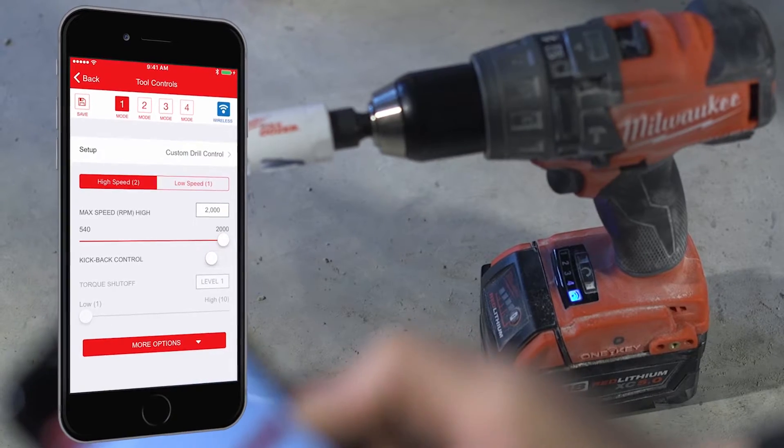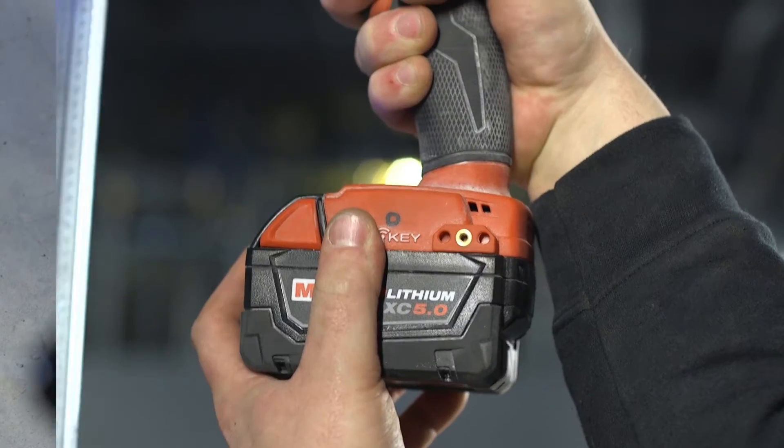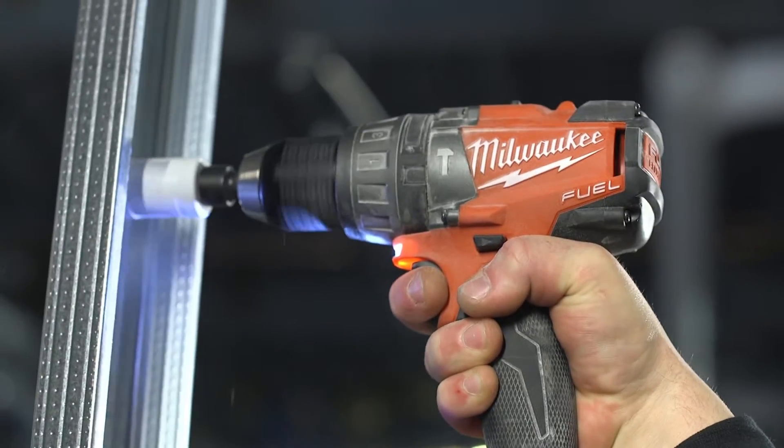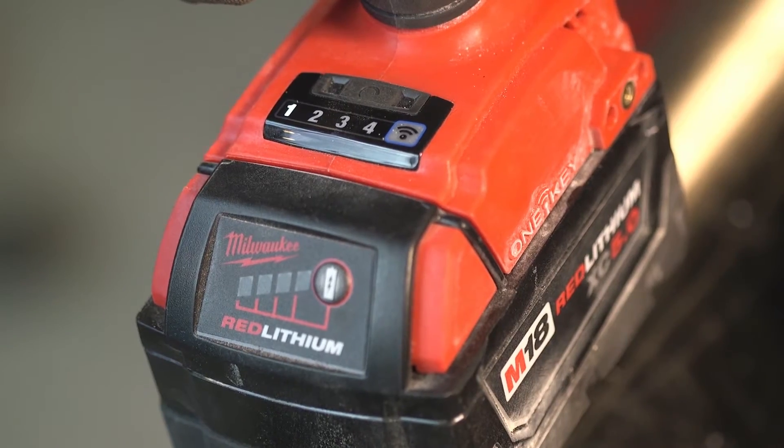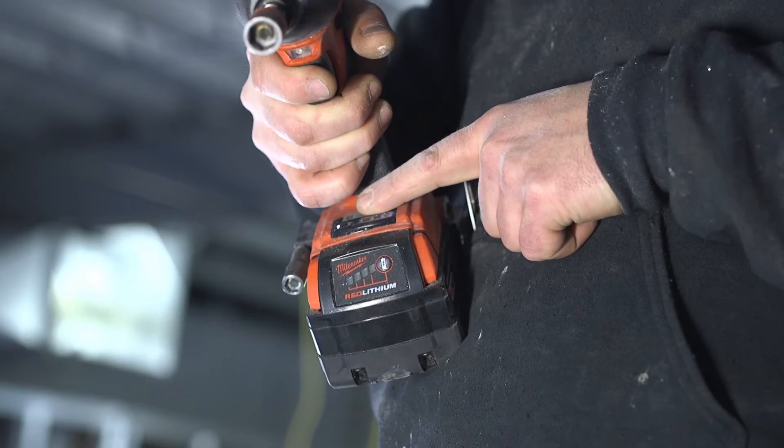Adjust speed and power specific to any application to increase tool runtime, accessory life, and decrease fastener and material breakage. Recalling these profiles on the job doesn't require a phone — simply select the mode on the bottom of the tool that you assigned it to.